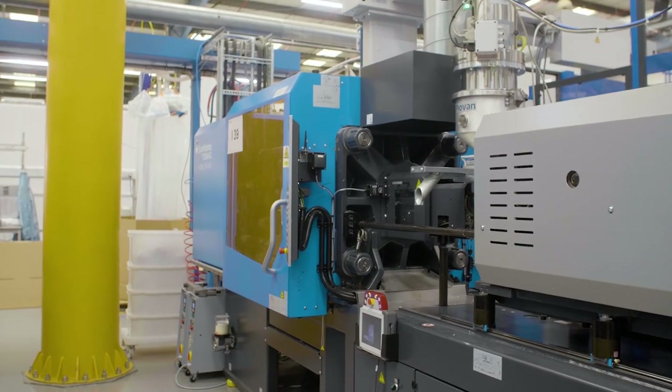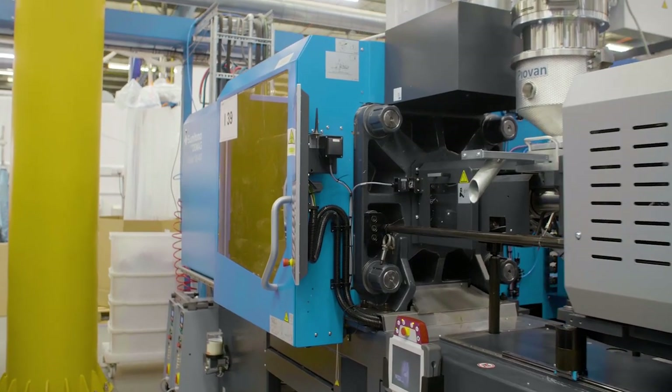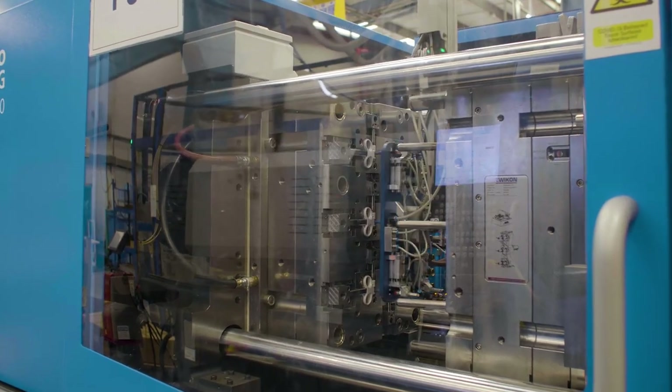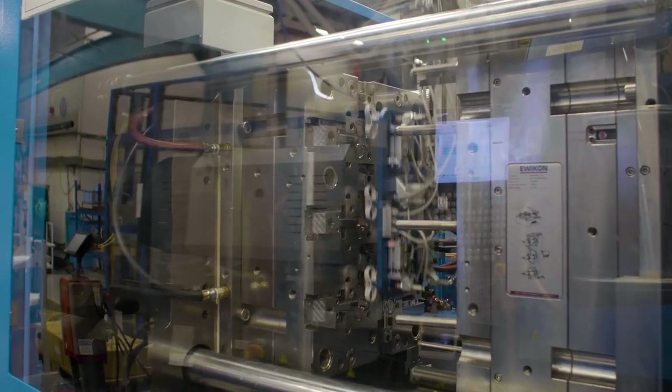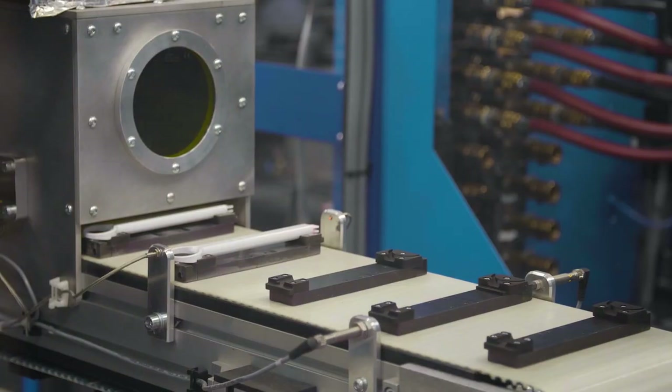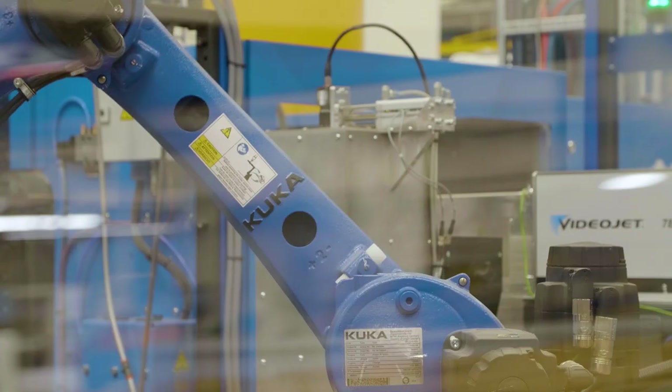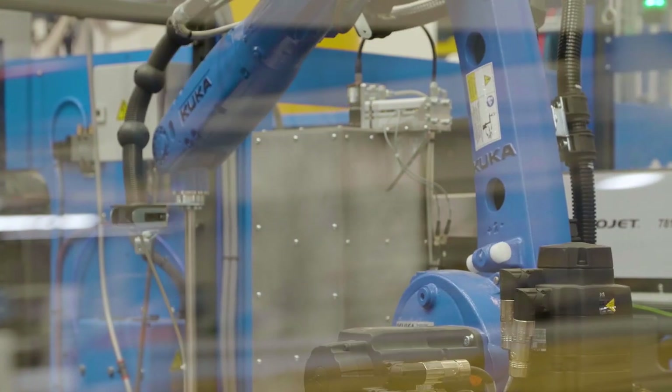The plastics industry is in a great period of change. There are more and more applications where higher accuracy is required, or greater speed in removing plastics from the mold machine, so there's an increasing need to use robotics in those kinds of applications.